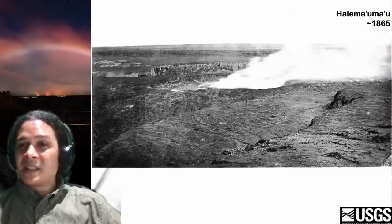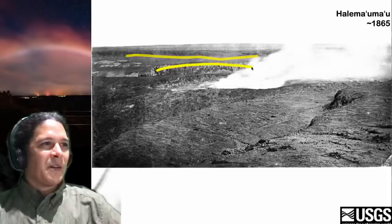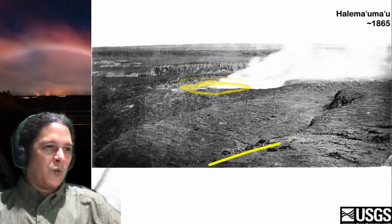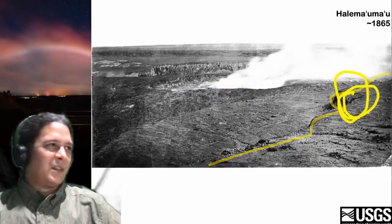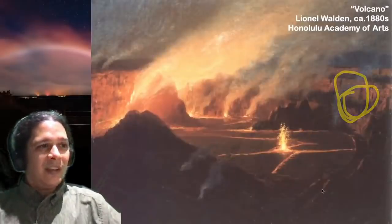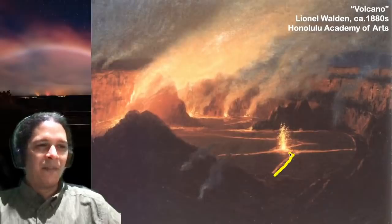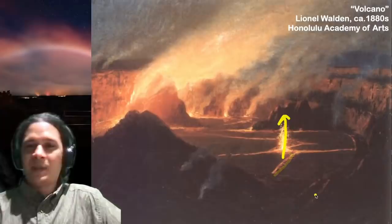1865 — there's a caldera wall, a buried inner cliff, another buried inner cliff, and there's a lava lake in there. If you guys have been to the Uikahuna Bluff Jagger overlook in the past, you might recognize this knob which is kind of in the foreground and still there today. 1880s — there's our lava lake, there's the crust of it. One thing that can happen if the vents become submerged is it can start fountaining up through the crust of the lake.